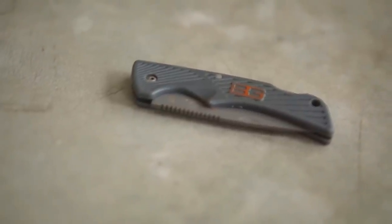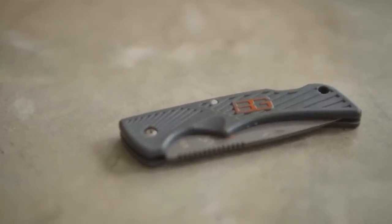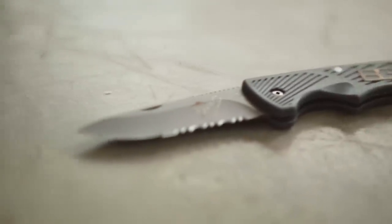It always comes in handy. But seriously, in my everyday adventures I always come up with a situation where I need something sharp to cut something open or whatever.